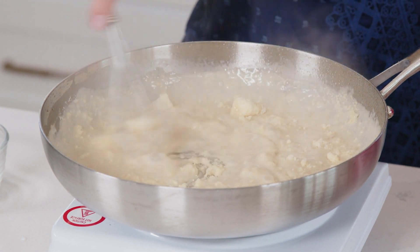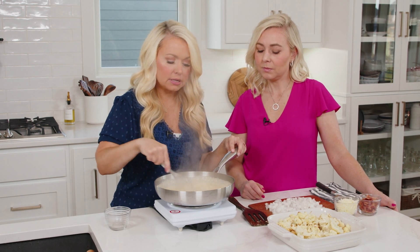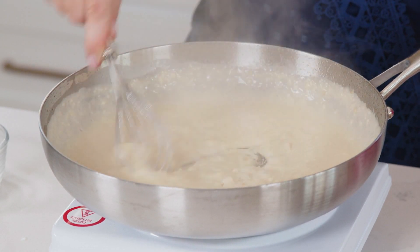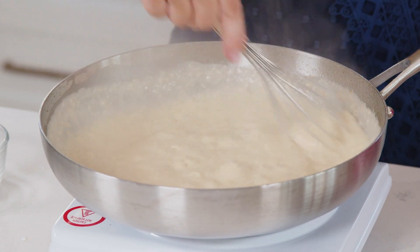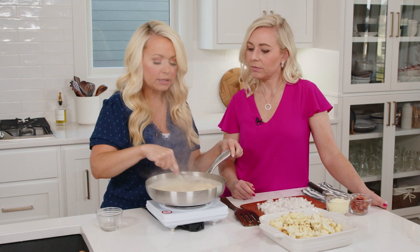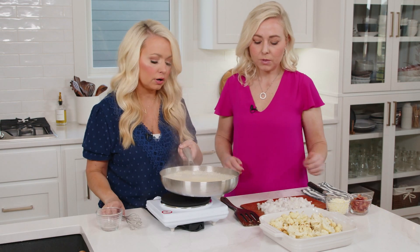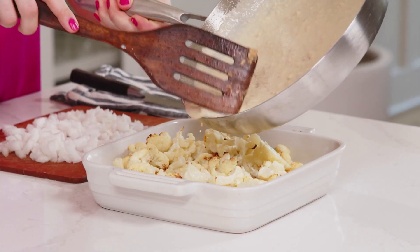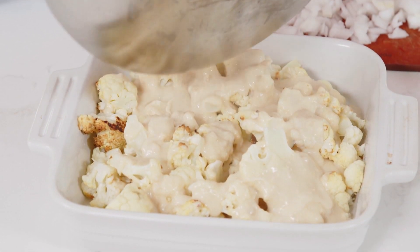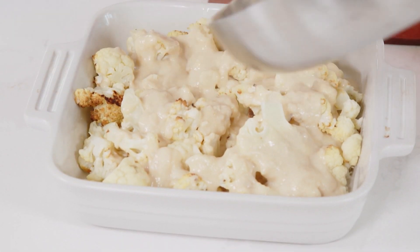The parmesan will also help thicken the sauce a little bit more. Just whisk that cheese in — it will melt, though it won't melt perfectly smooth since it's parmesan. If you used a shredded cheese it would melt really nicely, but it all comes together and it tastes so delicious. Emily, go ahead and pour that cream sauce over the cauliflower that's already been roasted.